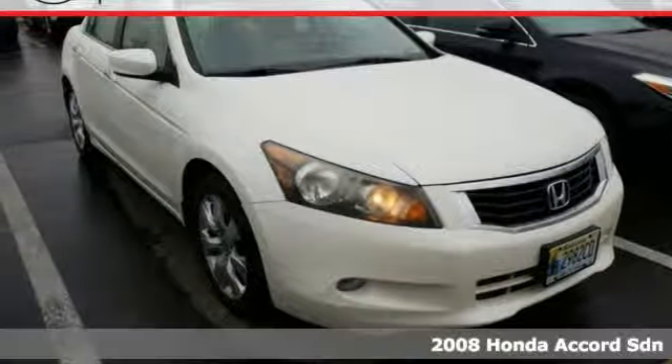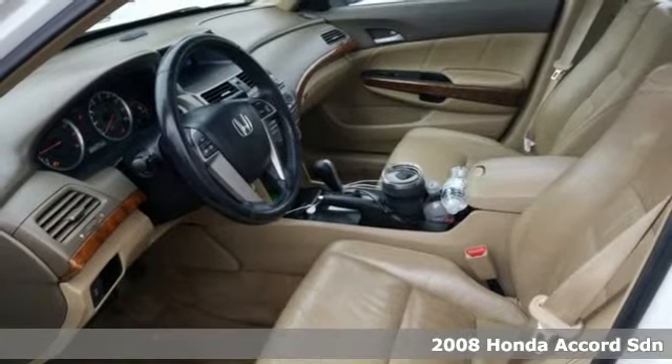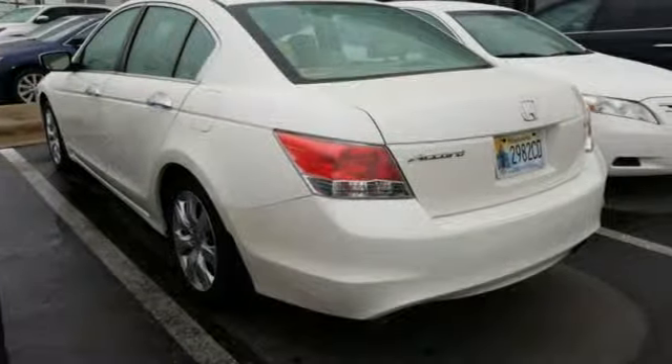Here's a 2008 Honda Accord sedan. Year after year, the Accord is showered with awards and praise. Take a look and it's easy to see why. Drive it and you'll know why.